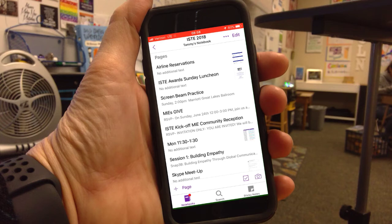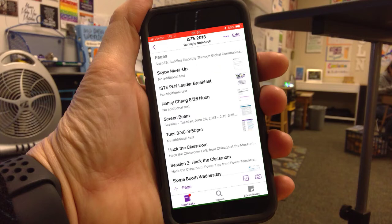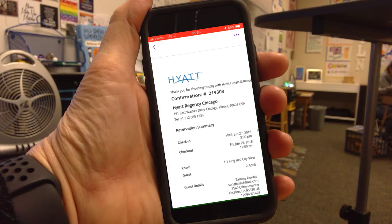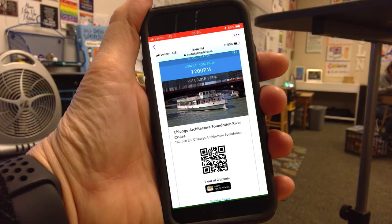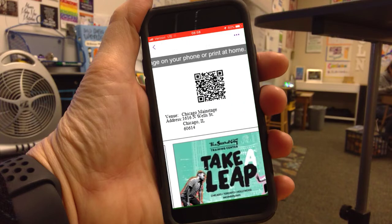There's my airline reservation, there's my awards luncheon, and I'm going to that ScreenBeam event — there's the information about it. My husband's going to come join me, so there's the hotel we're staying at, the QR code for the tour we're going to be taking, and where we're going that night.